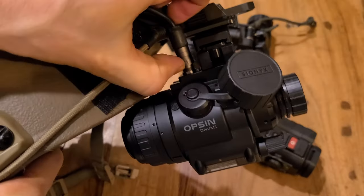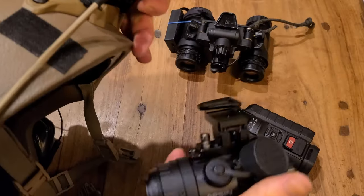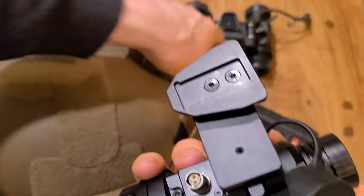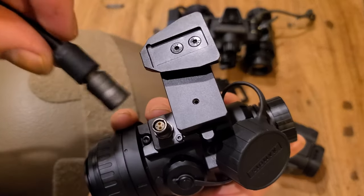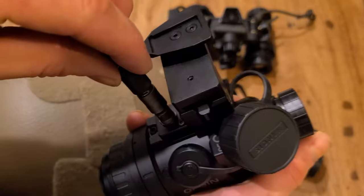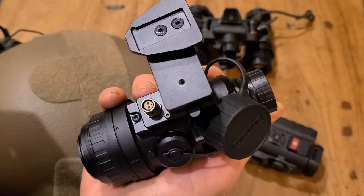My last pet peeve with the Opsin is the plug-in's location. It interferes with the mounting system when adjusted for some people's eyes. Psyonix could have simply changed the position of the plug. Also, the design of the plug is hard to use in complete darkness, so I found myself using white light to plug in the external battery. Something more intuitive would have helped a lot.